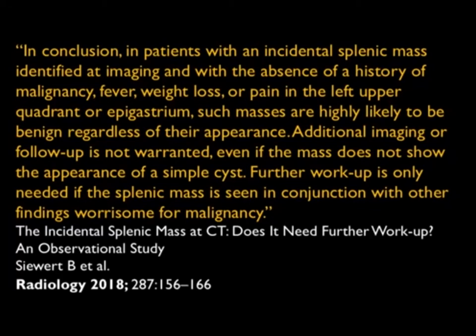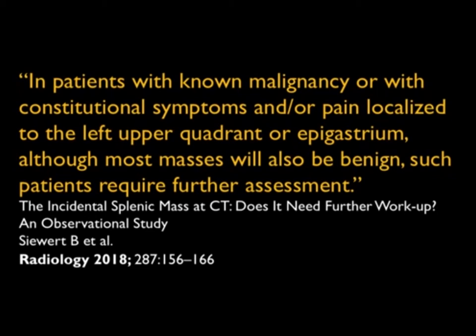So again, most of the lesions we see — don't go crazy. Just leave them alone. I'm going to show you some examples, but also when you need to pull the trigger, when you need to evaluate further, when the splenic findings are indeed very critical for reaching the right diagnosis.